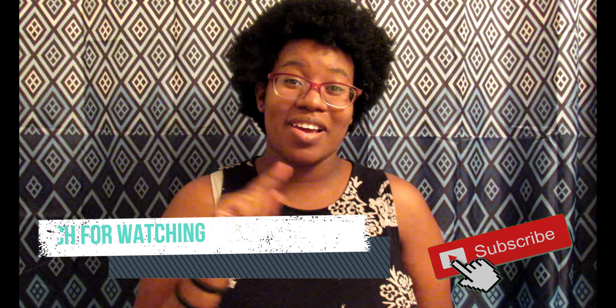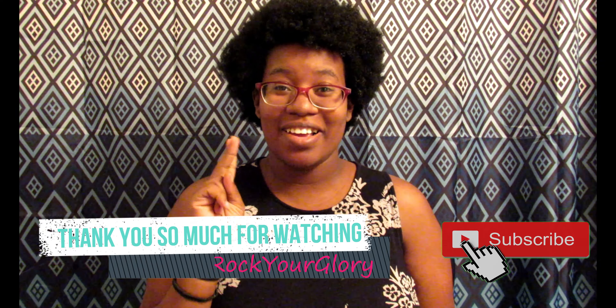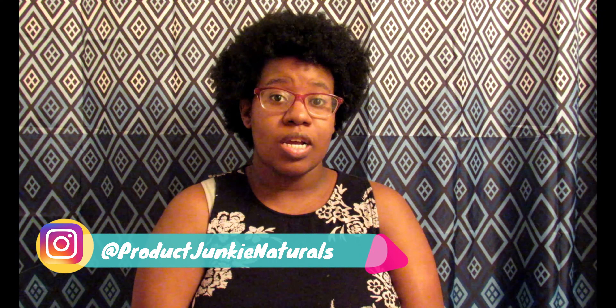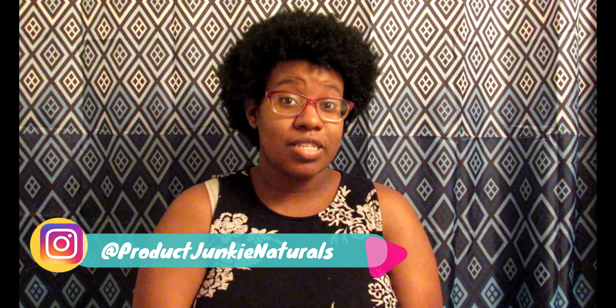Hi, it's your girl Britt Britt, aka Rocky Glory. Make sure you like, comment, and subscribe to this channel. Thank you guys for watching and coming through. We're going to be doing Product Junkie Naturals — they have a shampoo, a deep conditioner, a leave-in conditioner, and a cream. I've been wanting to do their products for a while. Right now their products aren't available for purchase; they will be reopening back up in November, but I'm going to put their Instagram in the description box.